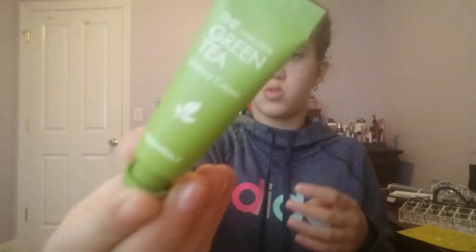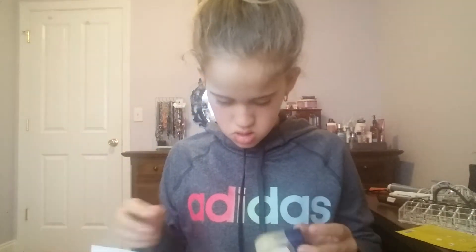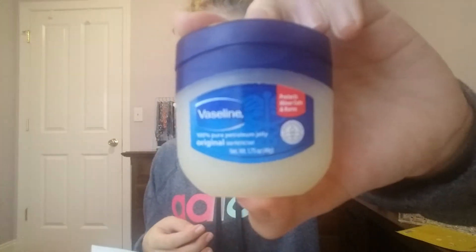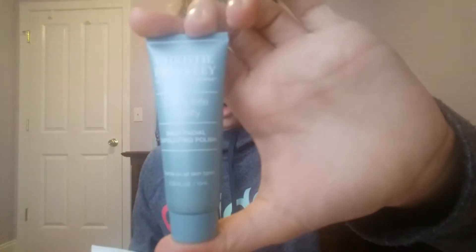Then I have this hydrating cream, and I have this Xerum Fate Polish.